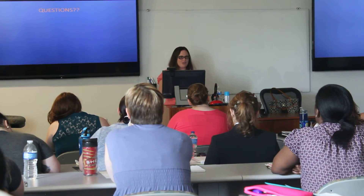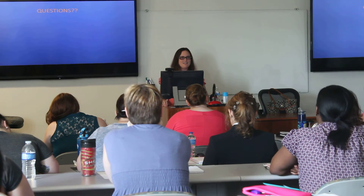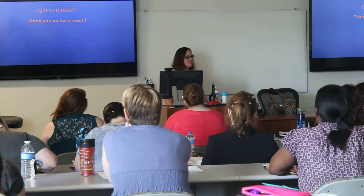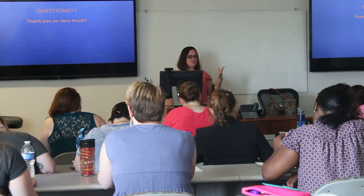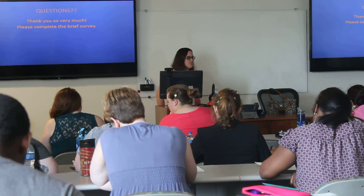Any questions? You guys have been really good at asking questions as we've gone along, but is there anything else? Thank you so very much. I do have some material that will definitely give longer, constructive feedback on that.